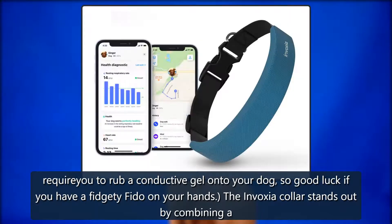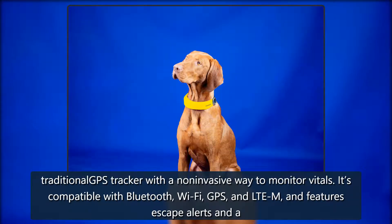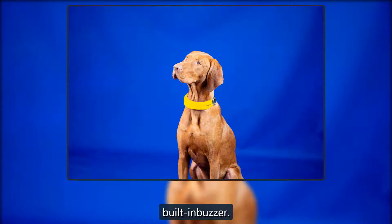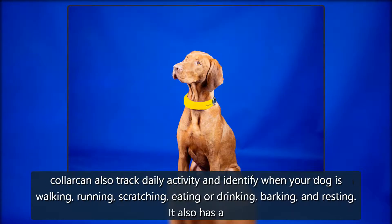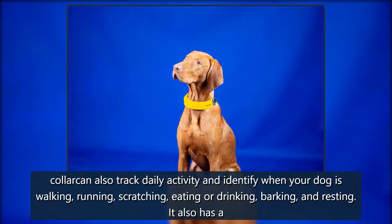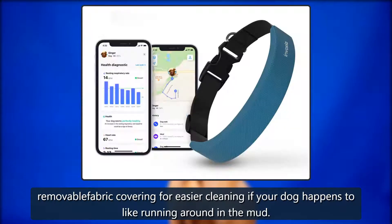The Invoxia collar stands out by combining a traditional GPS tracker with a non-invasive way to monitor vitals. It's compatible with Bluetooth, Wi-Fi, GPS, and LTE-M, and features escape alerts and a built-in buzzer. As for activity tracking, Invoxia says it already has four years of data collected from its original GPS tracker. On top of monitoring vitals, the collar can also track daily activity and identify when your dog is walking, running, scratching, eating, drinking, barking, and resting. It also has a removable fabric covering for easier cleaning if your dog happens to like running around in the mud.